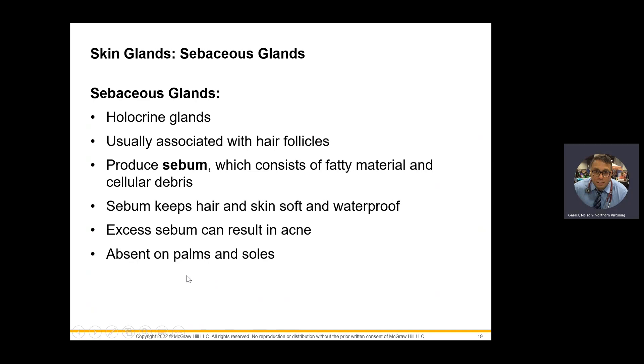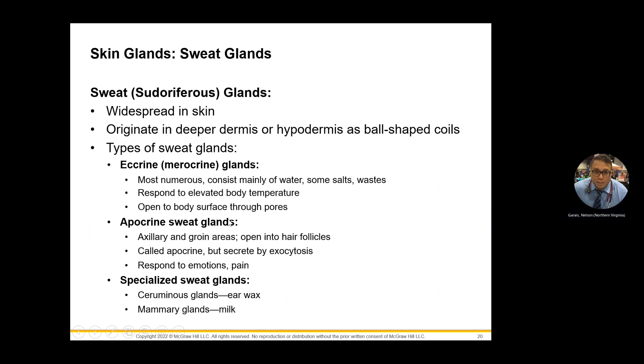Sebaceous glands are not found on the palms and soles of the skin. There are also different types of sweat glands — you also have sudoriferous glands. The eccrine, also known as merocrine glands, we already discussed. Apocrine glands are found in the axillary and groin areas. Specialized sweat glands include cerumen (C-E-R-U-M-E-N), which is earwax, and of course mammary glands — they don't make sweat, they make milk.